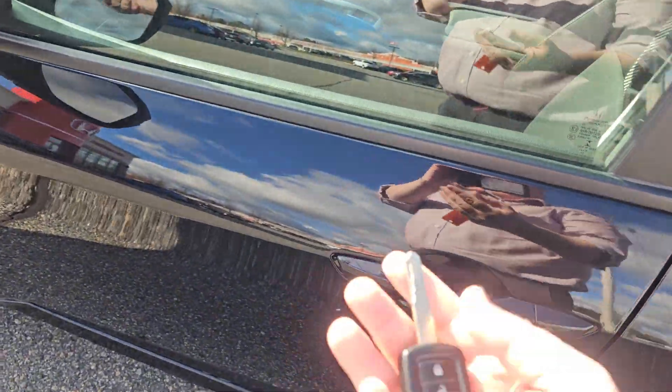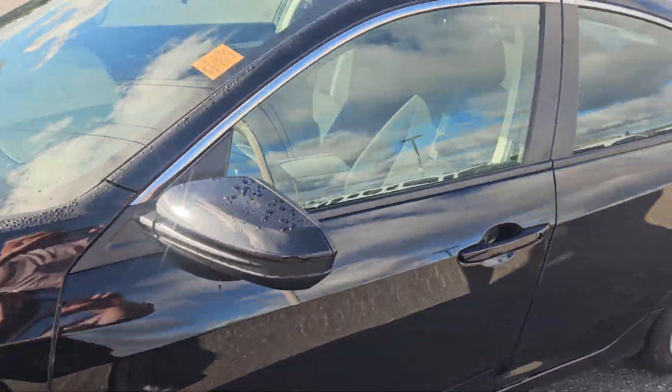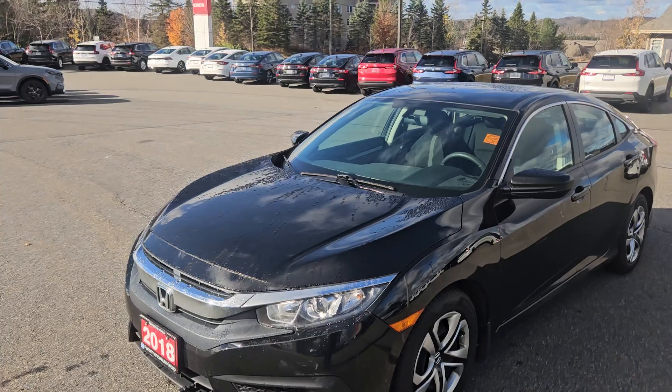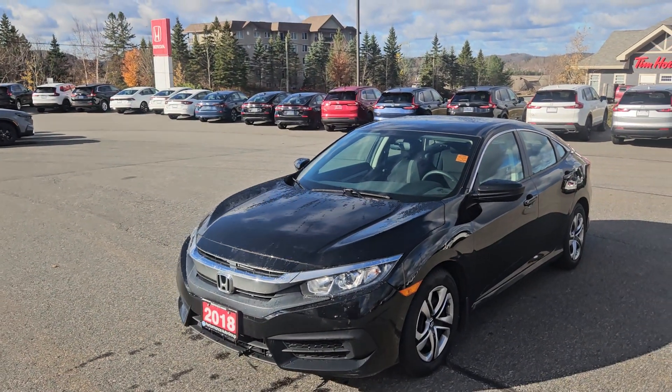It has a normal key, not one of those push buttons — but that's a me thing. Anyway, if you have any questions feel free to give me a shout at 705-789-5333, and again it's Darwin at Huntsville Honda.